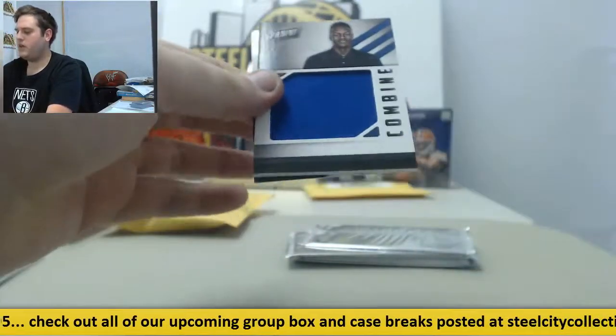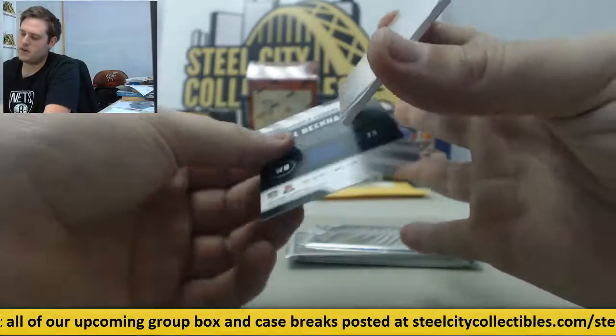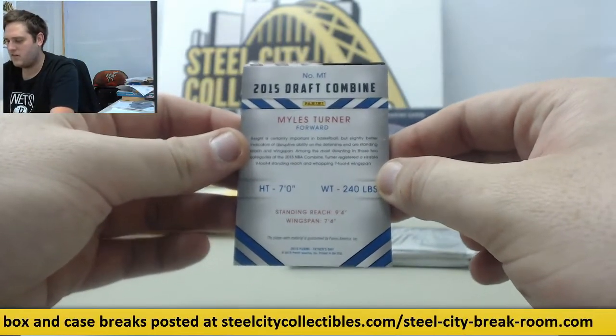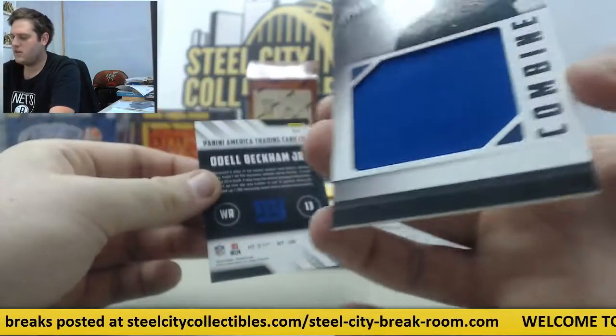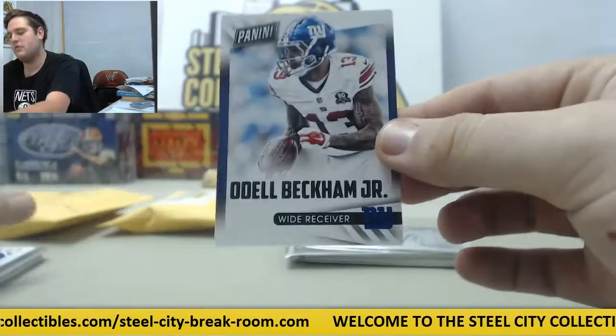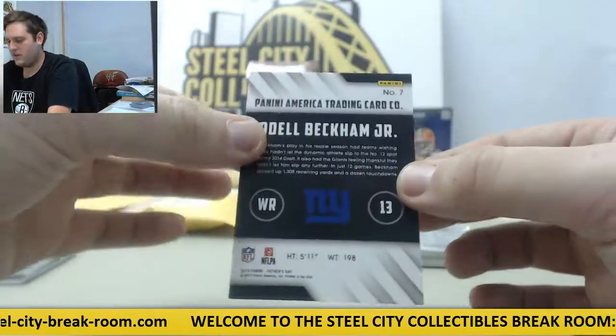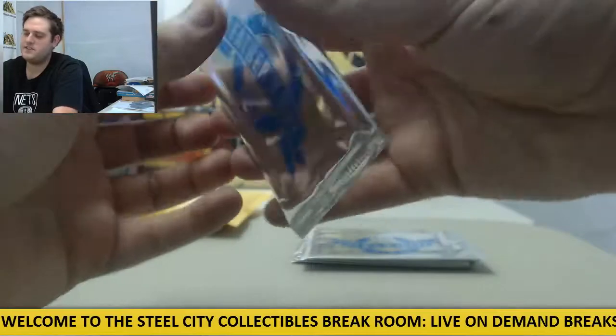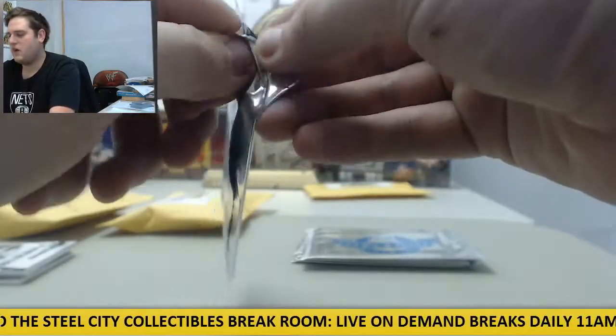Coming up next, we got a combine jersey swatch right here for Miles Turner, forward Miles Turner right there. Combine jersey swatch, and we're going to go back — another Odell right here, Odell Beckham Jr. Got two Odells already, great young player for the Giants. Let's keep going, see what we got in these packs.